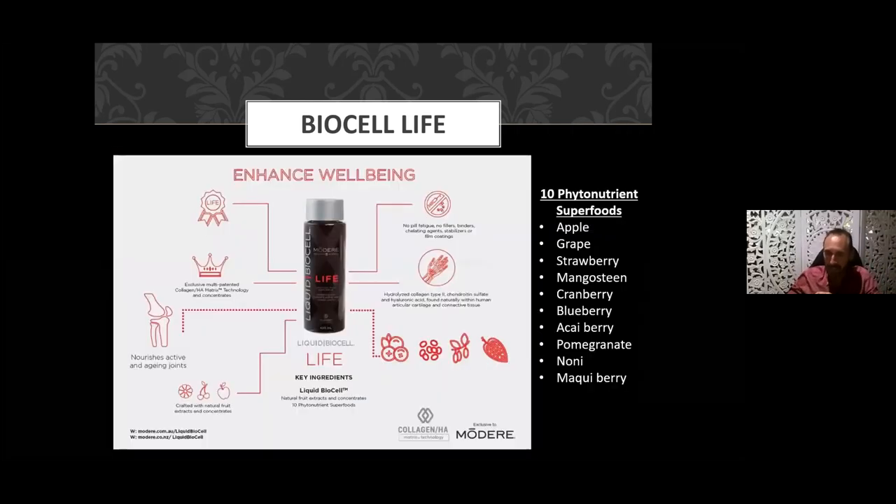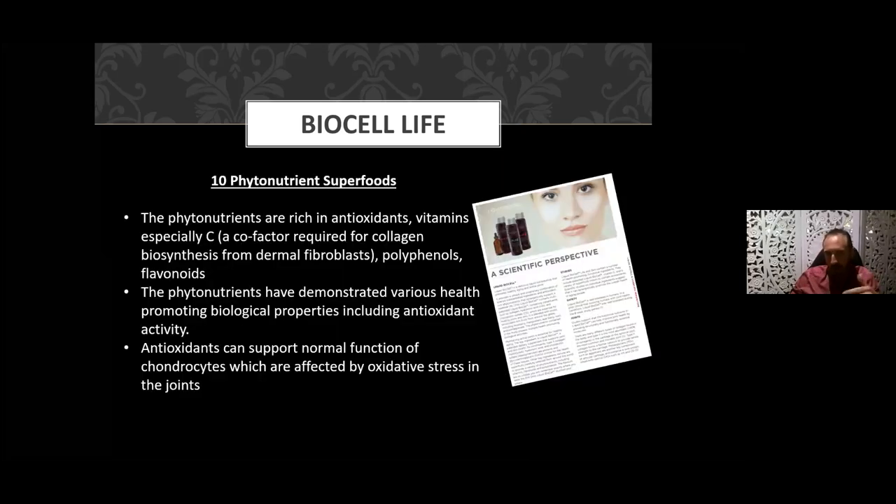BioCell Life contains the same three core ingredients in the same concentration, but with the addition of 10 phytonutrient superfoods: apple, grape, strawberry, mangosteen, cranberry, blueberry, acai berry, pomegranate, noni, and maqui berry. You're getting additional antioxidant value, extra vitamin C — which is so important in collagen formation — providing an enhanced skin and joint benefit.